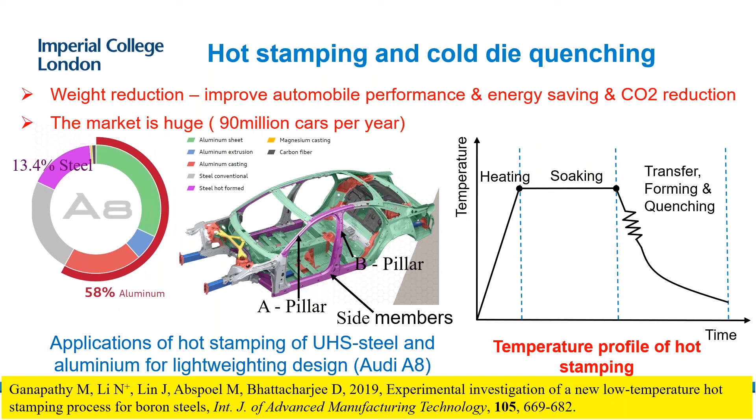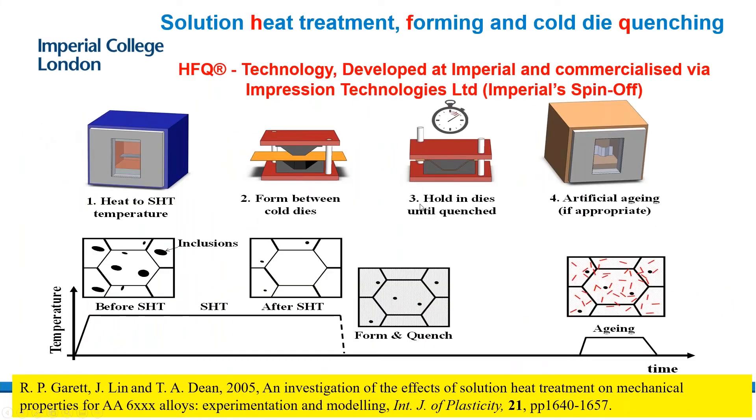Yes. We worked with a Japanese company for hot stamping of boron steel and generate components every year. We also set up another spin-off company called Impression Technologies, for hot stamping of aluminum. We use Gleeble-generated data for modeling. The technologies have been used in industry significantly, but data generation for modeling and process optimization is still underway. Dr. Chen's follow-up question: when you apply this to industrial users, how do they respond? This is an impressive technology that could help automotive parts manufacturers save lots of costs in optimizing their production schedule.